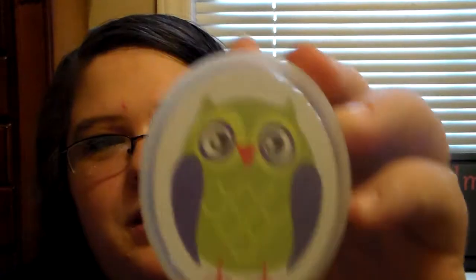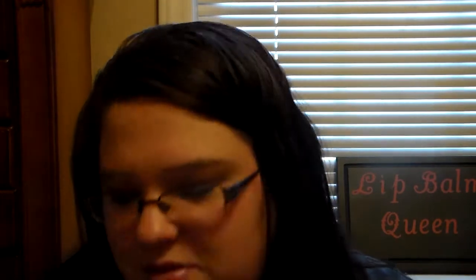Then she got me this cute little owl playing card set. I'll probably let my little boys play with these, because they love playing with cards and stuff, so I know they'll have a blast with those. Those are so cute.